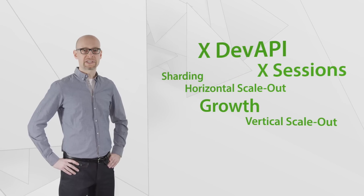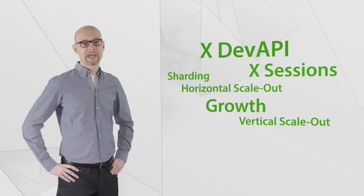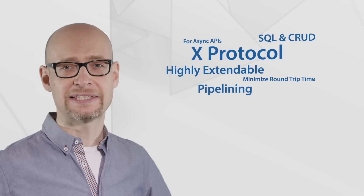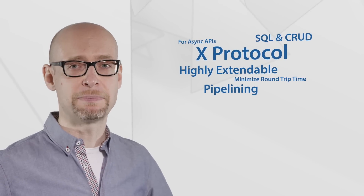It introduces new concepts like X Sessions that prepare your applications to naturally grow and scale out. This massive scale out will be made possible by the new MySQL X Protocol. The X Protocol is a brand new, highly extensible protocol that is optimized for both SQL and CRUD API operations.